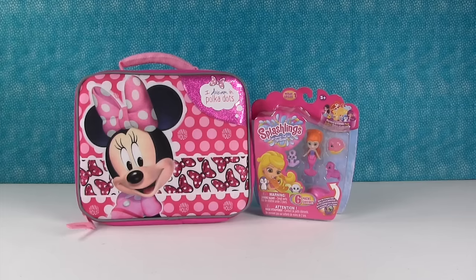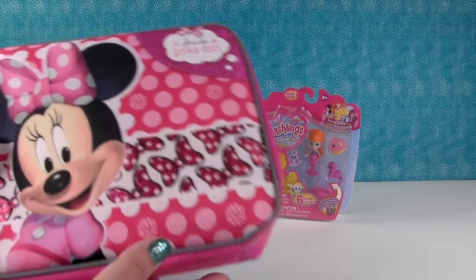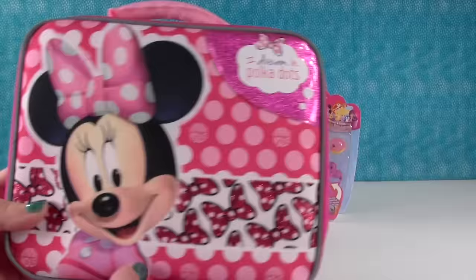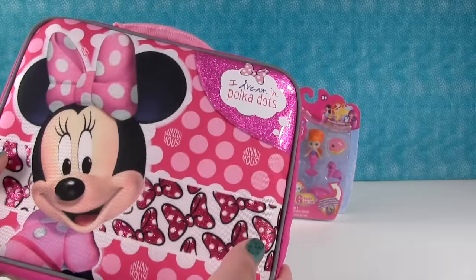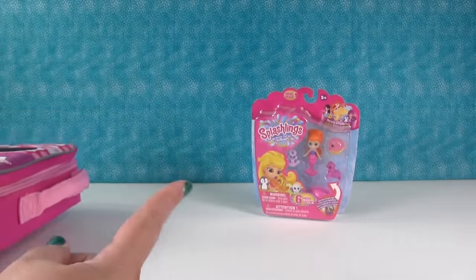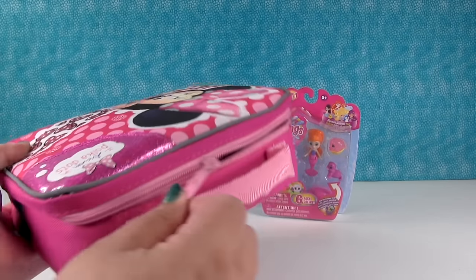Hey guys, it's Shannon and Paul and we're here with our brand new Minnie Mouse surprise lunchbox. It's so cute. Look at how pretty - I love the bows on the front because they're glittery. You guys see that, and it says 'I dream in polka dots.' Our little lunch box is stuffed full of toys, and we have a Splashlings pack back there. But first let's open this up.